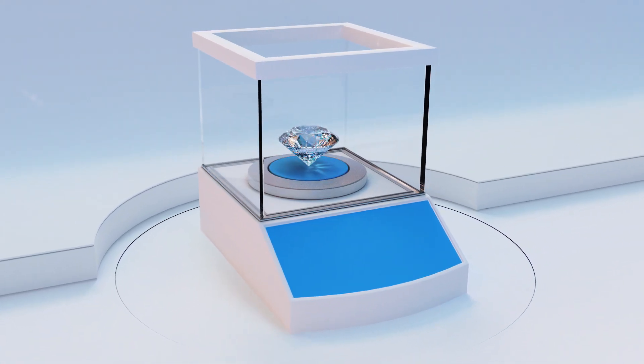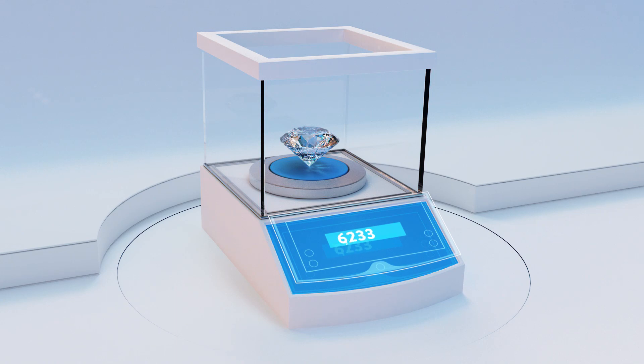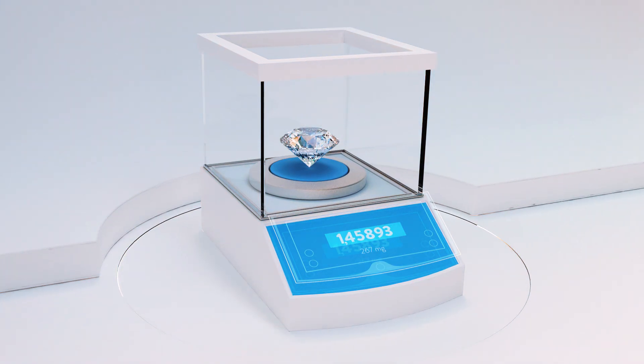First, the weight of your diamond is expressed in carats and measured up to five decimal points on extremely accurate scales.